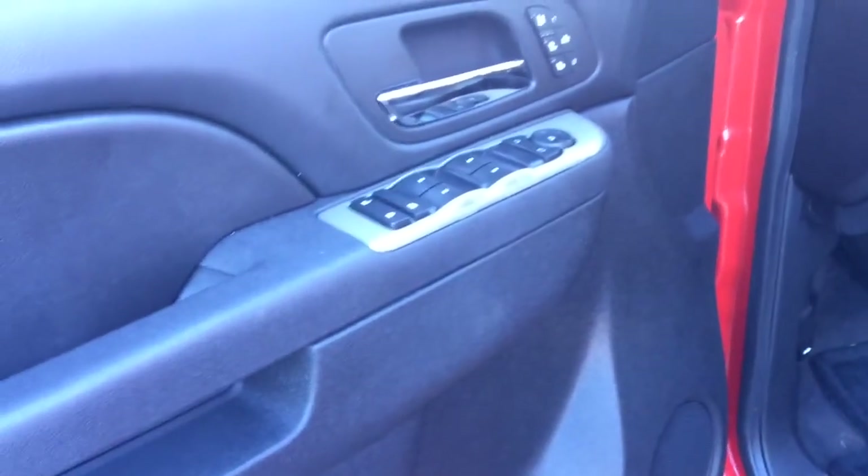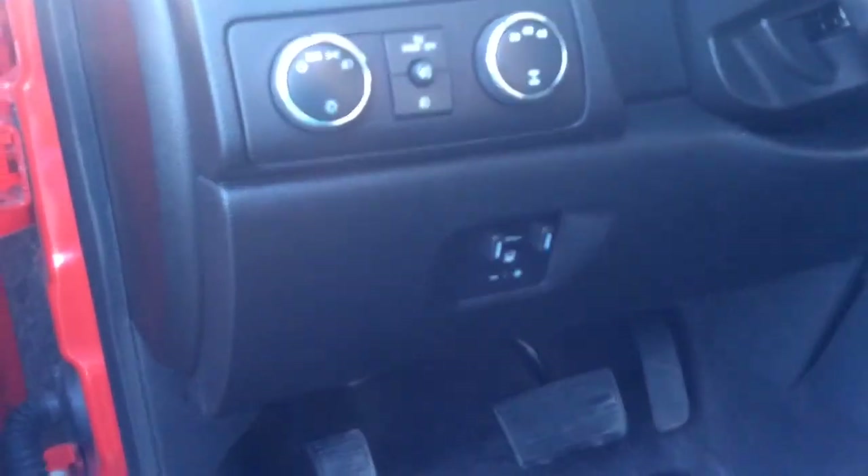And then automatic windows, doors, locks, mirrors — all the bells and whistles. You do have a factory installed trailer brake and your four-wheel drive, as you can see, and then of course this gorgeous interior.